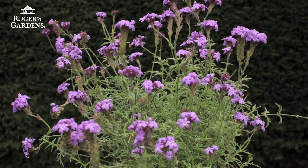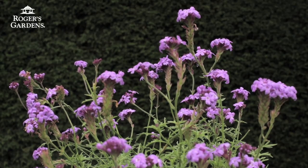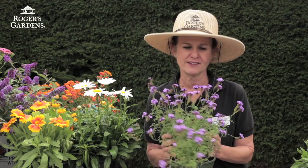And then there's the verbenas. The verbena family is huge and the verbenas have a lot of nectar, making them a fabulous plant for butterflies to get their source of nectar.